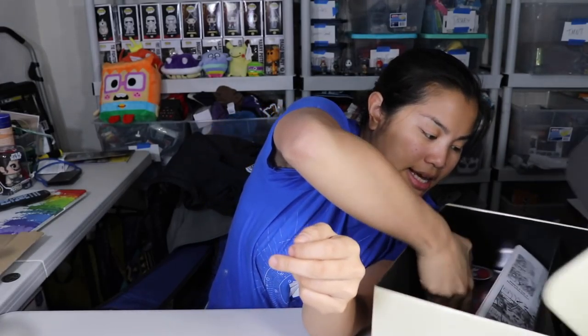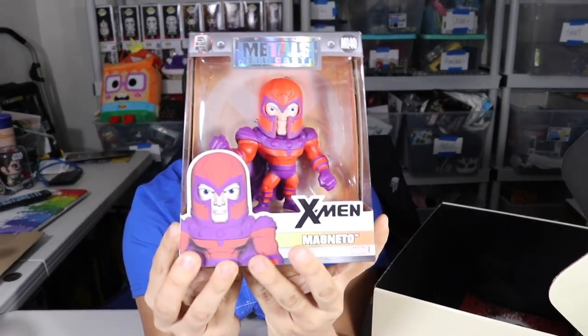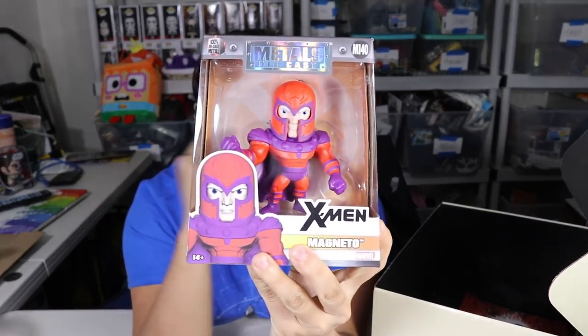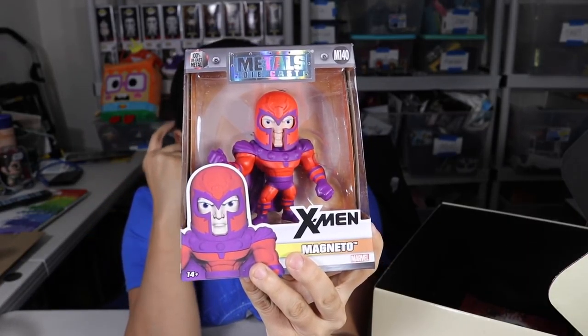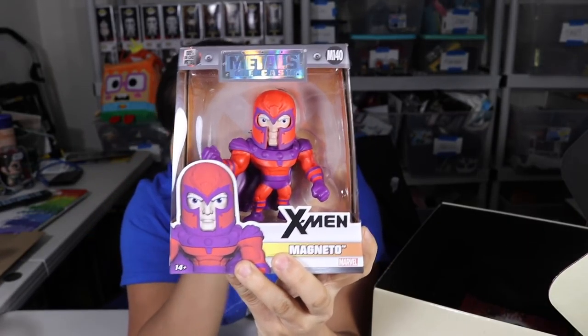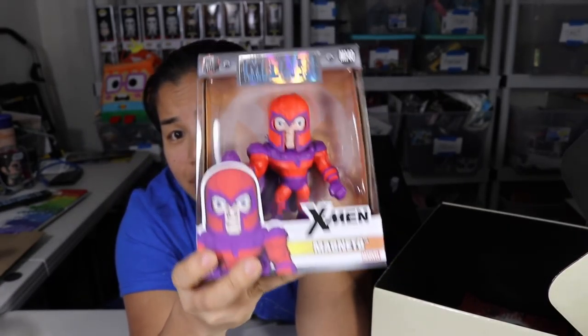And then we got another figure — it's a metals die cast figure of Magneto from X-Men, which is cool. I was gonna collect all the Power Ranger metals die cast figures, but I ended up stopping because I realized I didn't really need them. But they're really cool — all metal and pretty heavy.